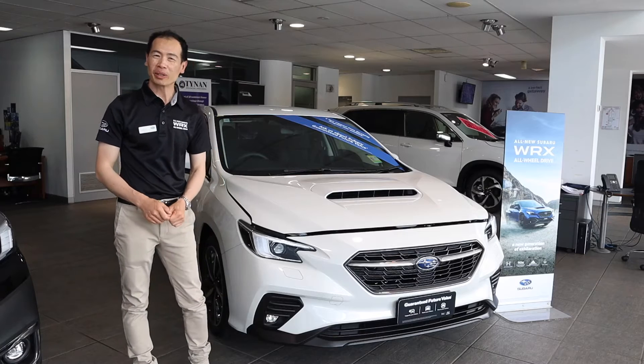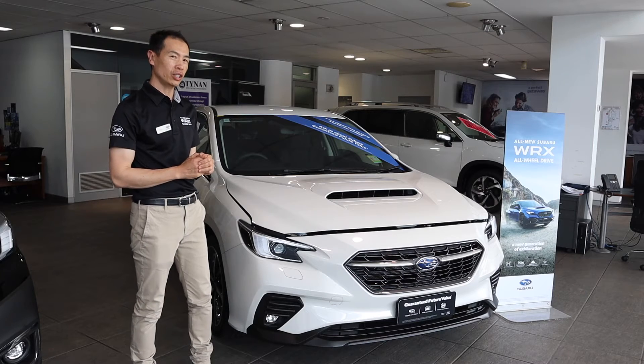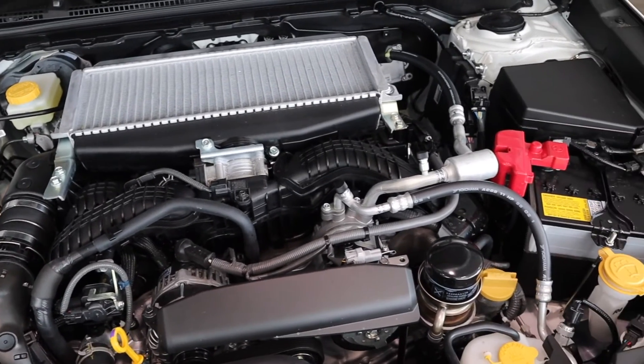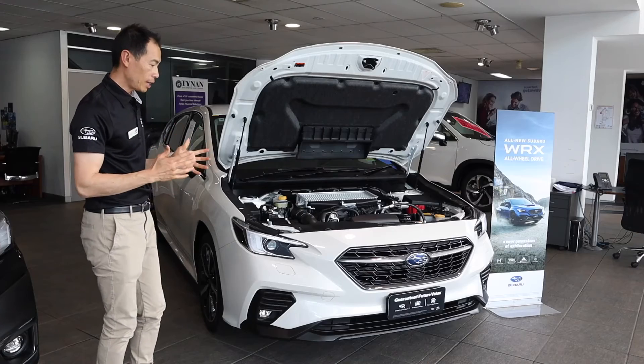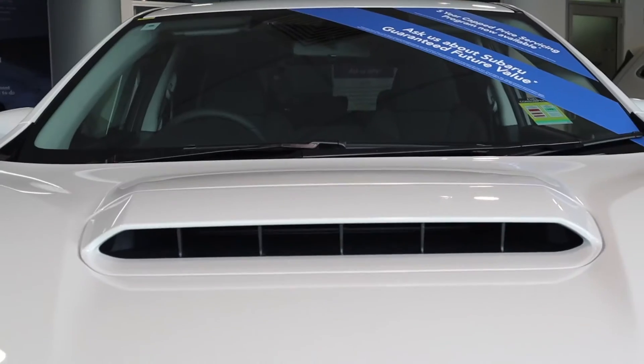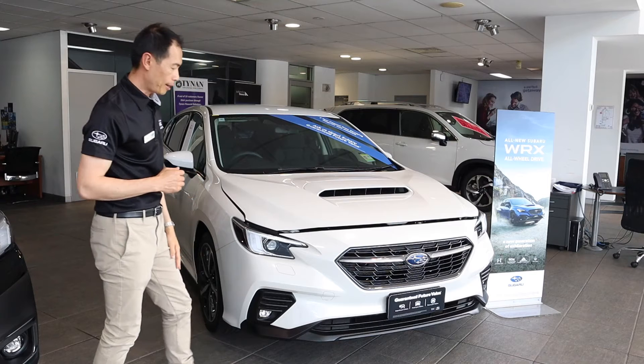The all-new 2022 WRX now comes in sedan or sports wagon as an option. They both feature the all-new 2.4 turbocharged engine. This includes an upgraded power output of 202 kilowatts and 350 newton-metres of torque. Other standard features are your bi-xenon headlights and also the hood scoop, which is what the WRX has been known for.